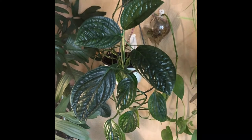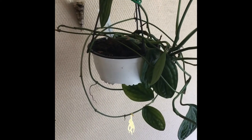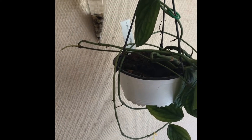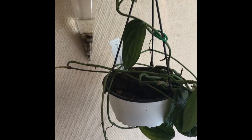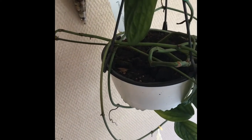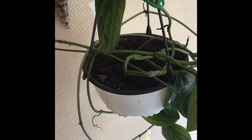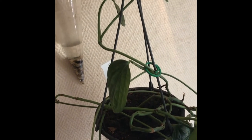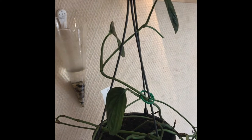Let me show you more up close those very long and thin runners. You can see them here at the back of the pot. They are so long that I sometimes just wrap them around the pot, as you can see here. And sometimes I just cut them off to propagate this mystery plant.